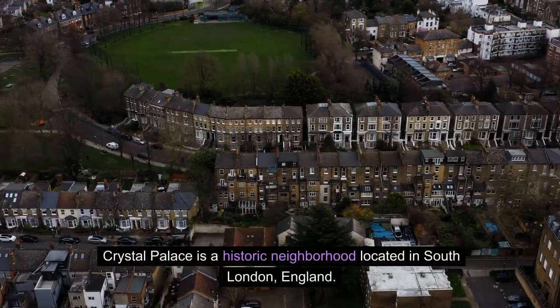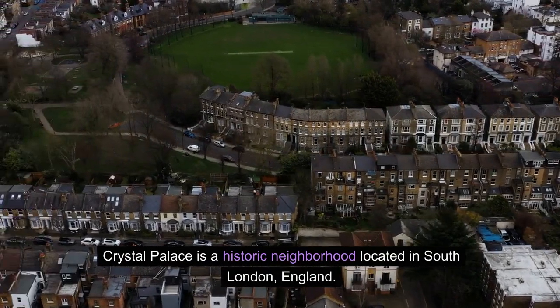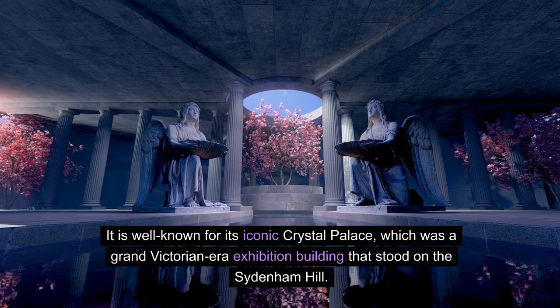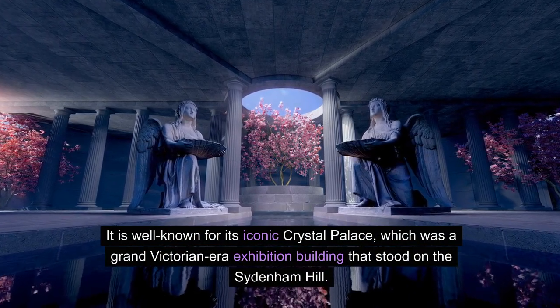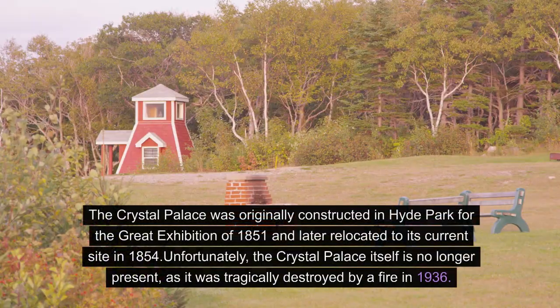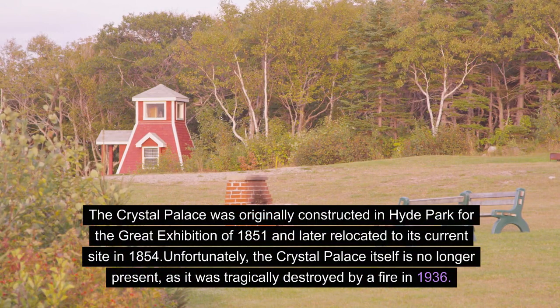Crystal Palace is a historic neighborhood located in South London, England. It is well known for its iconic Crystal Palace, which was a grand Victorian-era exhibition building that stood on Sydenham Hill. The Crystal Palace was originally constructed in Hyde Park for the Great Exhibition of 1851 and later relocated to its current site in 1854. Unfortunately, the Crystal Palace itself is no longer present, as it was tragically destroyed by a fire in 1936.